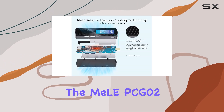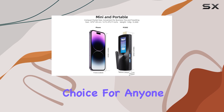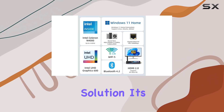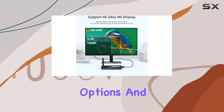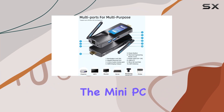Overall, the Mele PCG-02 Mini PC Stick is an exceptional choice for anyone seeking a powerful, portable, and reliable computing solution. Its combination of high-quality hardware, versatile connectivity options, and fanless design make it a top contender in the Mini PC Stick market.